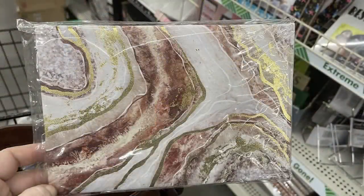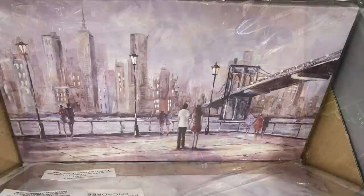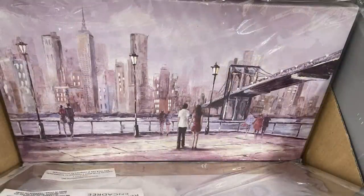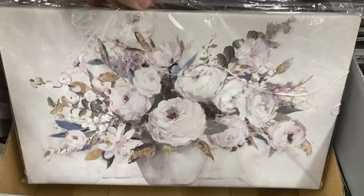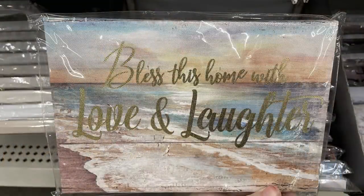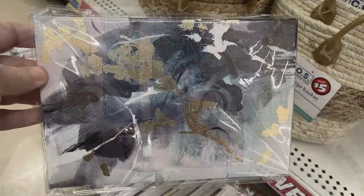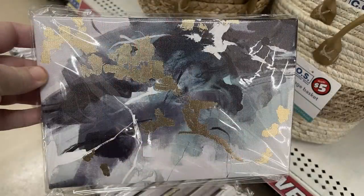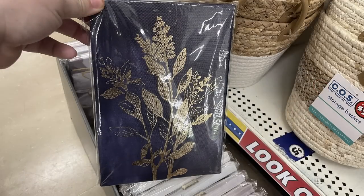There are lots of new stretched canvas pictures in many different sizes — five by seven, eight by ten, eight by eight, and ten by four. You've got more rectangular shapes, squares, and short rectangles. Some hang vertically, some horizontally, depending on the picture or grouping. There were so many new ones I couldn't show all of them.